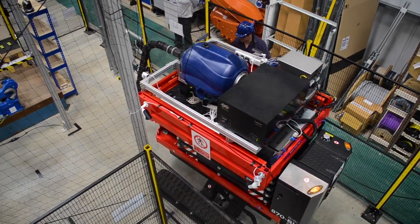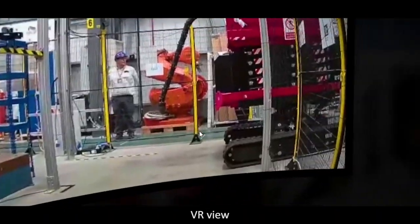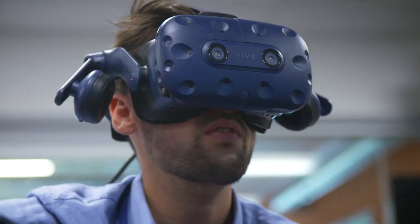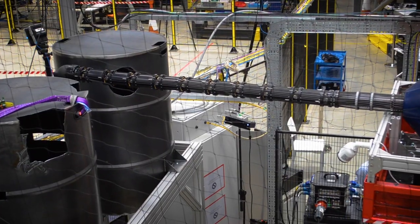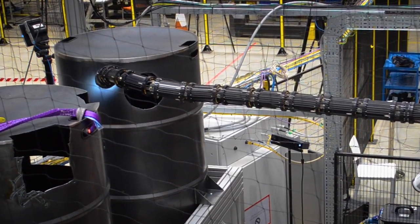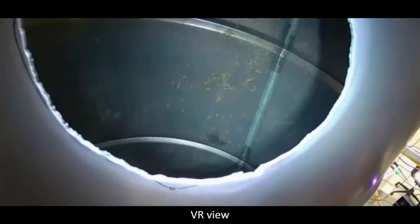The MUP can only be deployed into the cell thanks to the sensors that were installed by the small robot, because the access is so tight that excellent perception is needed by the operator to do that confidently. Once the MUP is in the cell, it can raise up and deploy the snake arm through the gap between the vessels to look behind, and into small apertures in the vessels to investigate their contents.